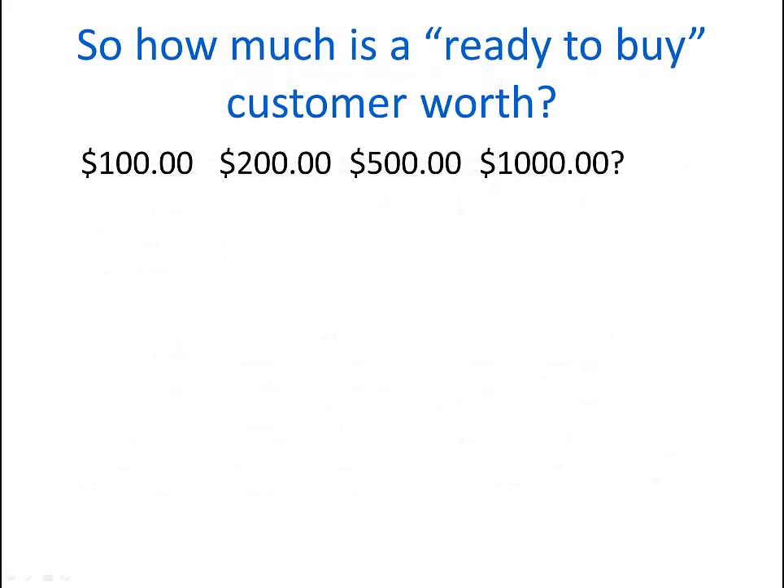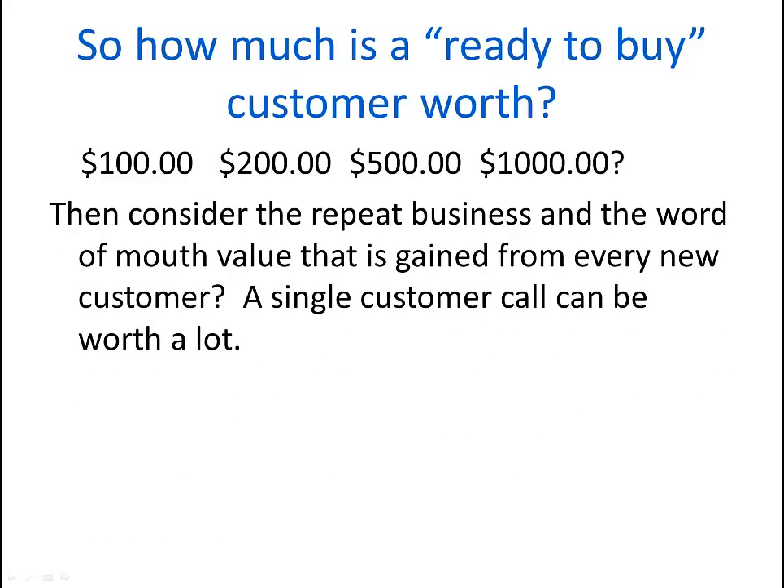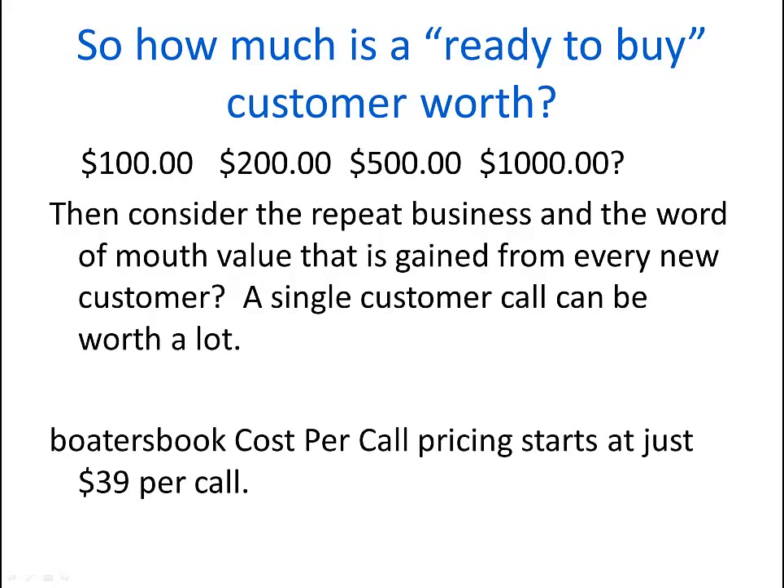So how much is a ready-to-buy customer worth? $100? $200? $500? $1,000? Consider the repeat business and word-of-mouth value gained from every new customer. A single customer can be worth a lot. Boater's Book cost per call pricing starts at just $39 a call.